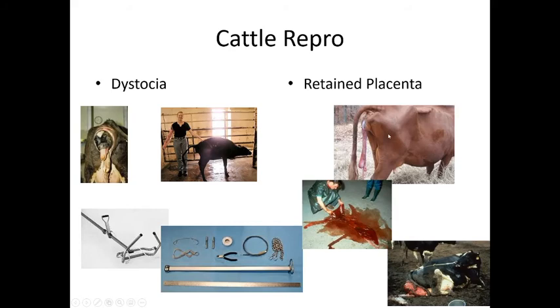Retained placenta is another concern. Unlike horses — where the placenta must pass within a few hours — in cows it can take a couple of days. If it hasn't passed after three or more days, carefully flush it out and account for all parts. Some farmers tie partially-full milk jugs to the placenta to provide slow traction. Retaining any placental tissue can cause major uterine infection and scarring, making future breeding difficult.